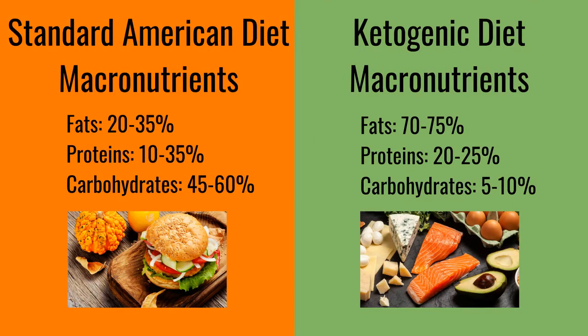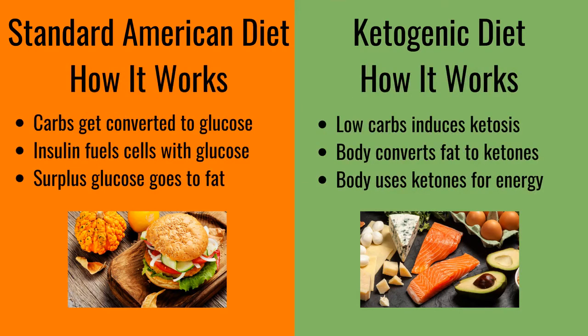First, let's compare the keto diet to the standard American diet. On a macronutrient level, the keto diet is roughly fats 70-75%, proteins 20-25%, carbohydrates 5-10%. On a standard American diet, macronutrients break down to fats 20-35%, proteins 10-35%, carbohydrates 45-60%. On the standard American diet, the body converts carbohydrates into glucose as its primary source of energy. It uses insulin to bring the glucose into its cells.